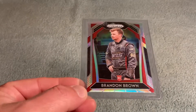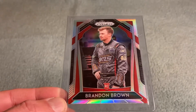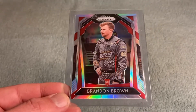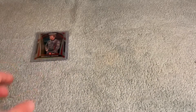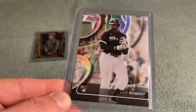First, for purely pop culture purposes: the 2020 Panini Prism Racing Brandon Brown red, white, and blue rookie — 'Let's Go Brandon' — had to pick that up. Also a 2020 Luis Robert Bowman's Best refractor. Just thought this was fun, got it really cheap.